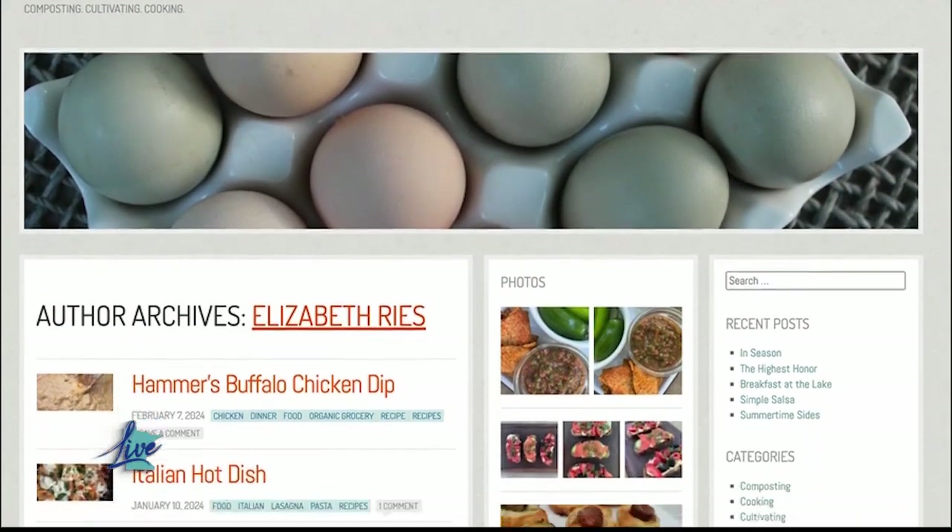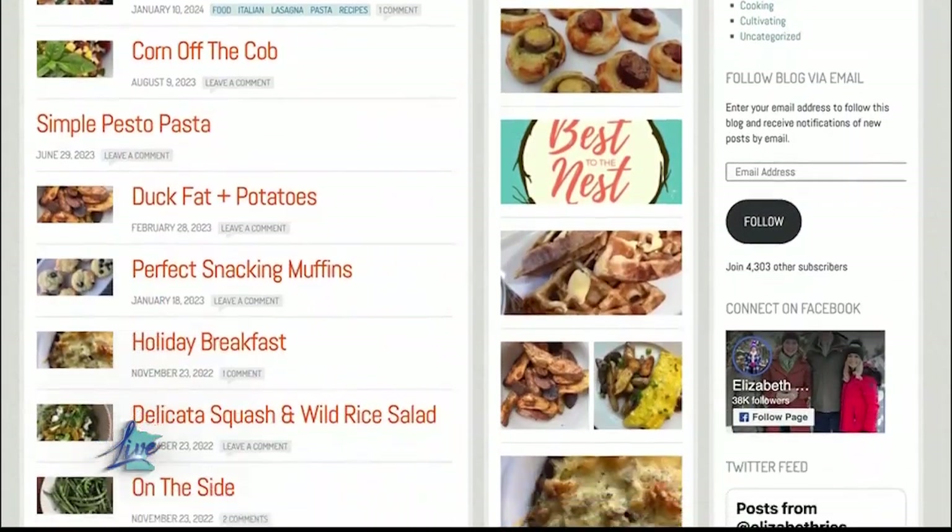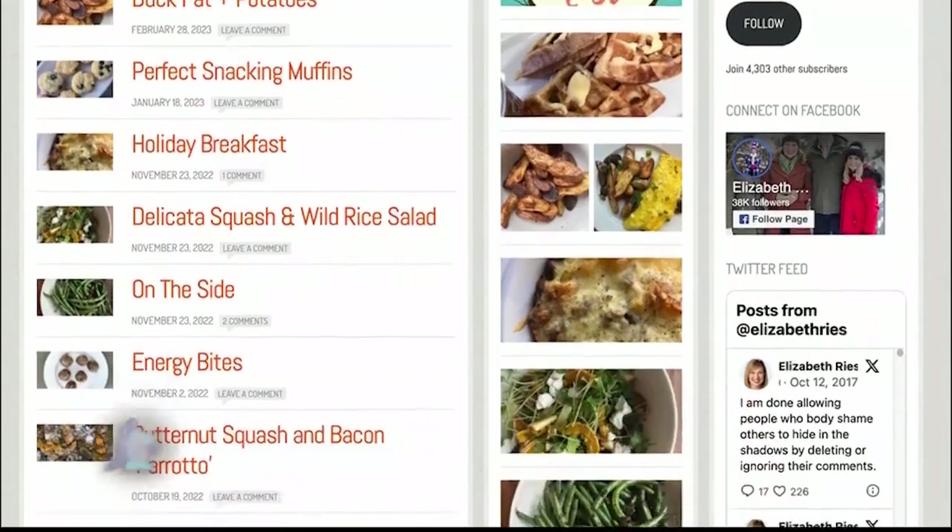You can follow Elizabeth on Instagram for more from her kitchen and her backyard garden. Her blog is called Home to Homestead, where she posts the recipes she shares with us on Minnesota Live. You can also watch Liz today at three o'clock on Twin Cities Live.